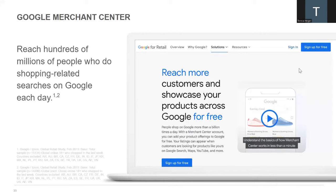Merchant Center lets you manage how your in-store and online product inventory appears on Google. When you set up your account in Merchant Center, you've taken the first step toward reaching hundreds of millions of people making shopping-related searches on Google each day — including early holiday shoppers. With Merchant Center, you can manage things like images, pricing, and descriptions of your products. Plus, you can note which products are in stock, have limited stock, or are out of stock.